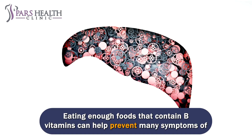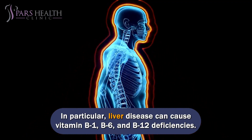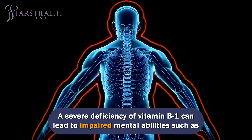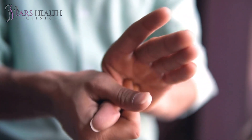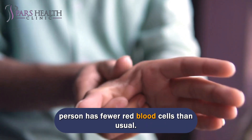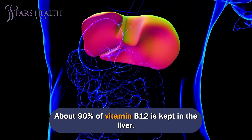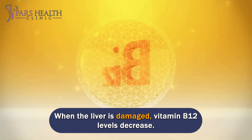Eating enough foods that contain B vitamins can help prevent many symptoms of early liver disease. In particular, liver disease can cause vitamin B1, B6, and B12 deficiencies. A severe deficiency of vitamin B1 can lead to impaired mental abilities such as coordination and memory. A lack of vitamin B6 can cause tingling and numbness due to nerve damage. A deficiency of vitamin B12 can cause anemia, a condition in which a person has fewer red blood cells than usual. About 90% of vitamin B12 is kept in the liver, and when the liver is damaged, vitamin B12 levels decrease.